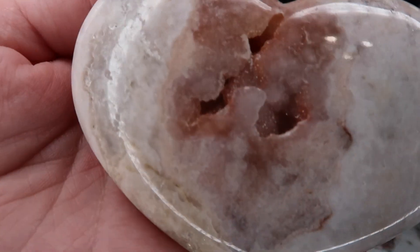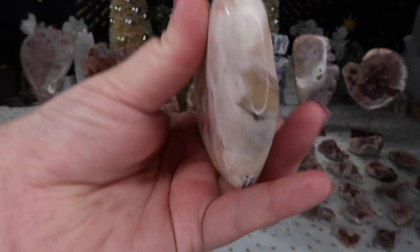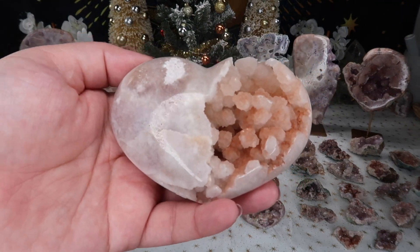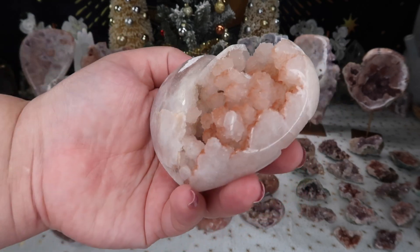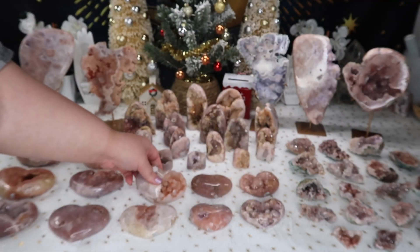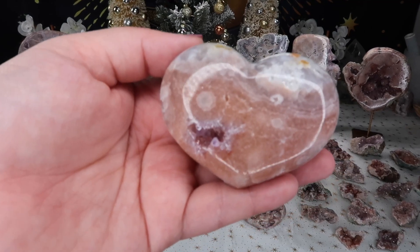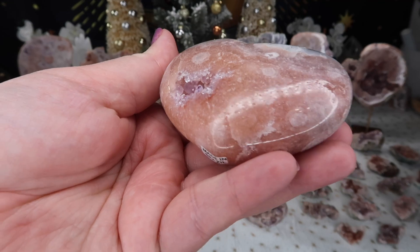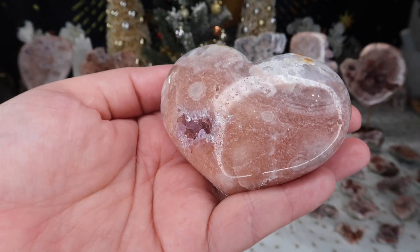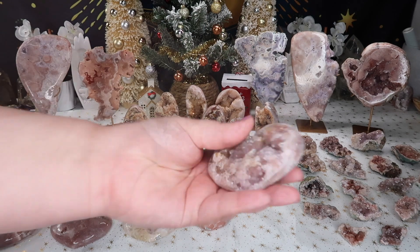Some of them have that sugar druzy — they are really well done and really beautiful. When my supplier showed me these, I basically snagged up every single piece they had. I've already spoken with my supplier to get more made because I was just really obsessed with how gorgeous they were, the different color ranges, and the fact that they're puffed out — there's just something so unique about them.